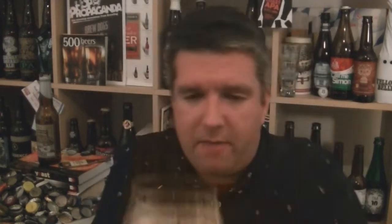Absolutely black as nut, as you would expect. There is a bit of carbonation knocking around the edges. Nice mid-brown head. Let's check out that aroma.